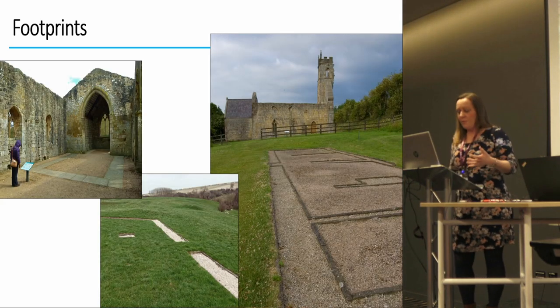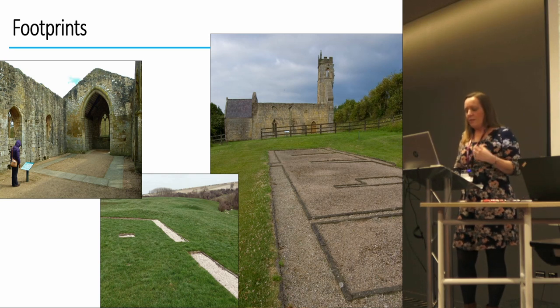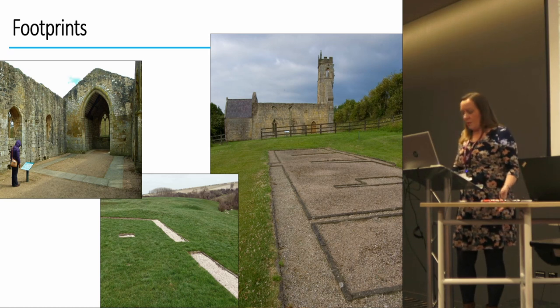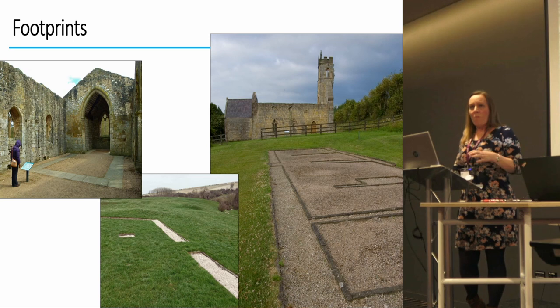How can we do this through regeneration schemes? There are a number of ways in which the archaeology of a site can be incorporated — some tried and tested, others offering something new and innovative. I've called the first one 'footprints' — it's simple and potentially old-fashioned — just a way of marking out the footprint of remains, either preserved or no longer surviving, and including an interpretation board or panel to explain what the markings show.